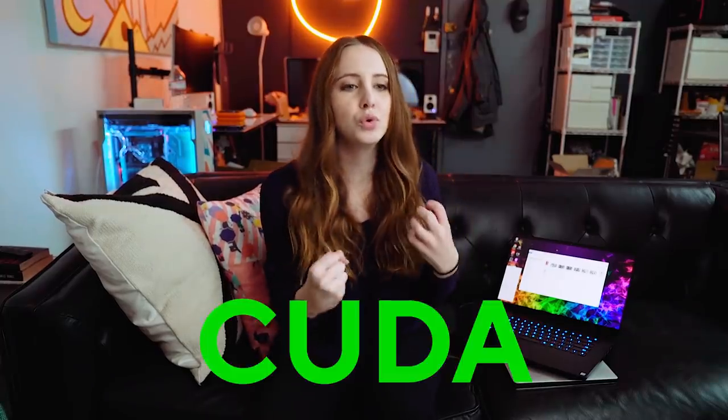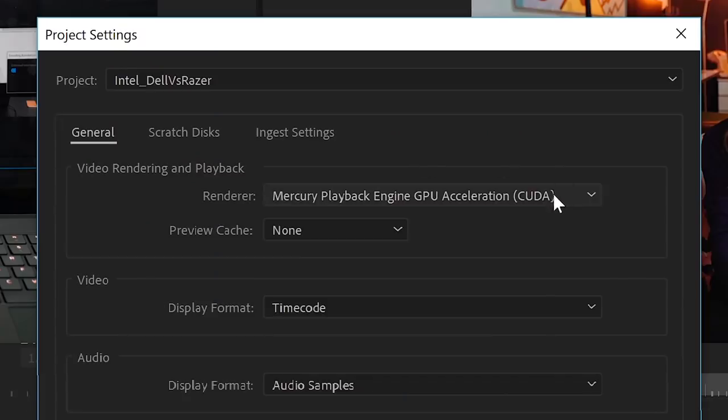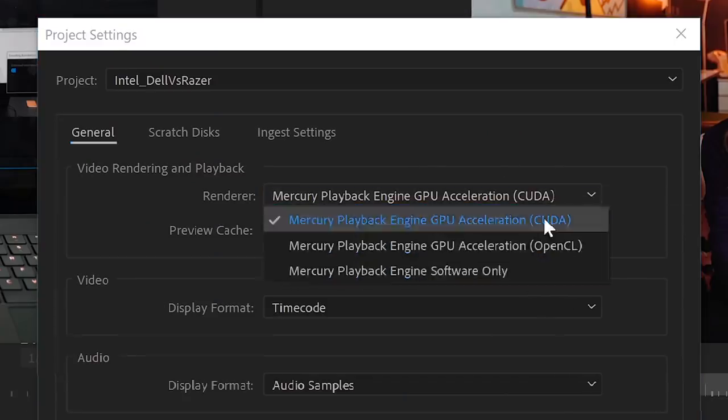If you're looking at either of these laptops, I'm assuming that video content creation is a part of your workflow. And if you're using Adobe Premiere, this is when the NVIDIA graphics card comes in handy — you've got to use those CUDA cores. Going into the Premiere settings and changing it to CUDA instead of OpenCL is going to make the difference of editing a video in three to four minutes versus 15 to 16. So a little pro tip: change that.